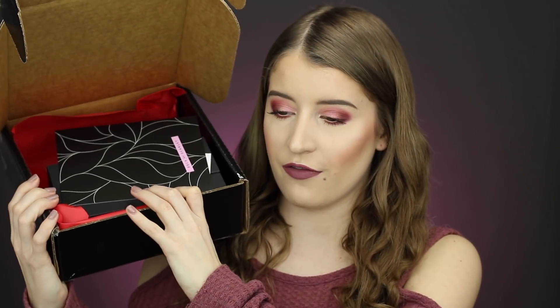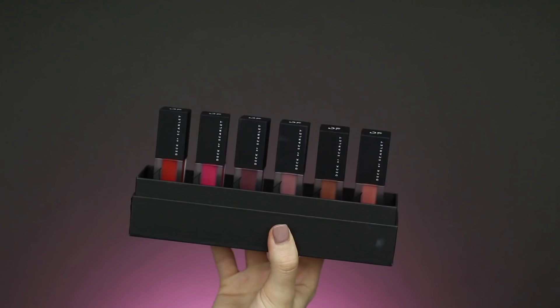The first package I have here to show you guys is from the brand Deck of Scarlet. They recently came out with their very first liquid lipstick, so they sent me their liquid lipstick kit. I am wearing one of the shades right now, and I did do a tutorial on this look. They came in this super cute box, and when you pull off the top all of the liquid lipsticks are inside. The packaging looks super sleek, feels very nice, kind of heavy — I love the frosted glass, almost like a little jar. They feel very high quality.